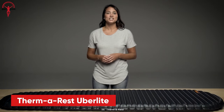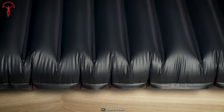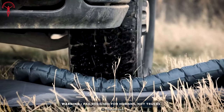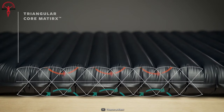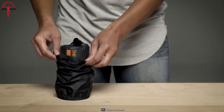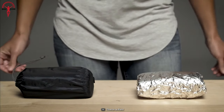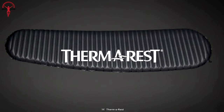Meet the Thermarest UberLite — another remarkable piece of gear for backpacking. Weighing just over half a pound, this extraordinary sleeping pad sets an unmatched standard, providing an unparalleled blend of weightlessness and luxurious support. Don't be deceived by its modest dimensions: the UberLite boasts exceptional cushioning that cradles your body after a challenging day of hiking. It arrives fully equipped with a convenient pump sack, a compact stuff sack, and a trusty repair kit, ensuring your peace of mind in any unexpected scenario.